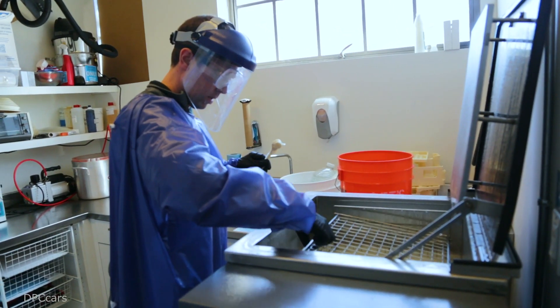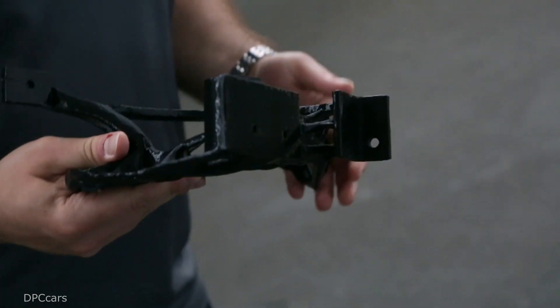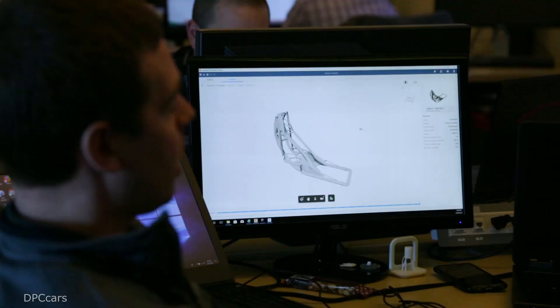It's an expansion of our current capabilities, really focused on how we're going into the future with lightweighting, with new manufacturing processes, thinking about designing and making our vehicles in a different way.